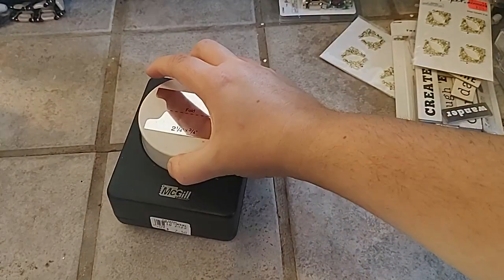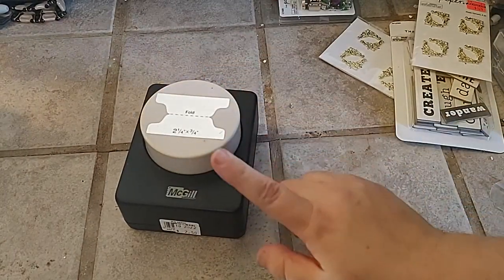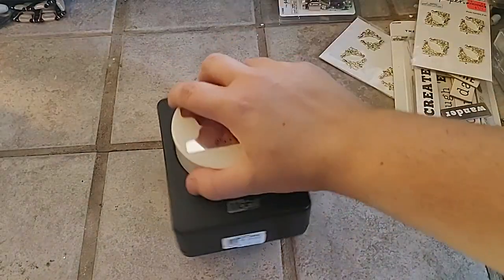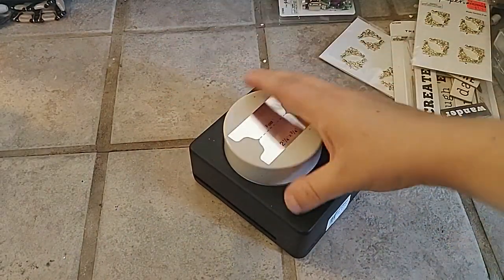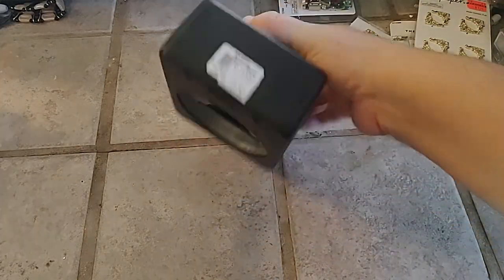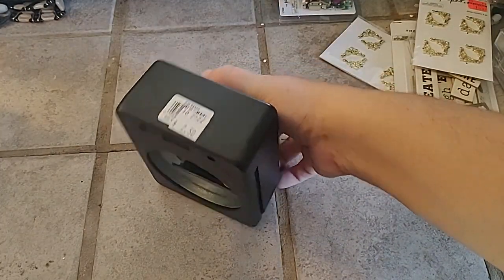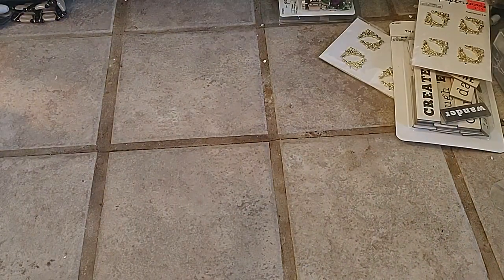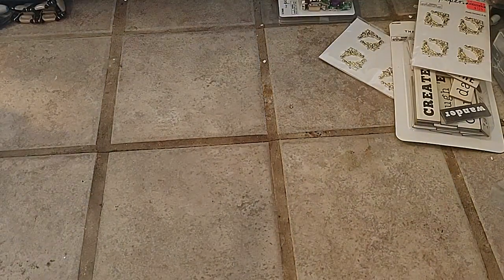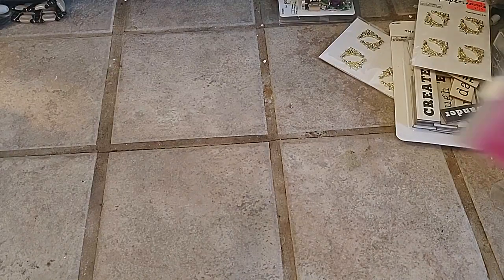They had a bunch of tabs in the Hobby Lobby paper crafting aisle starting to get marked down. They had a We Are Memory Keepers one. This is an oldie but a goodie — this is a McGill. If you see one of these, they do really, really well. It's a heavy duty one — this is probably like 30 to 60 bucks on eBay and mine was $2.50. I went to Dollar Tree too — I had a couple things from there but I don't know where they went.